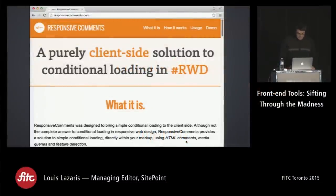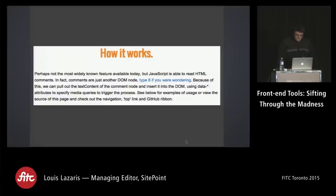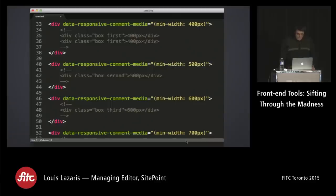Here's an interesting one called Responsive Comments. It adds a solution to creating breakpoints right in your HTML, based on the fact that JavaScript can read HTML comments. An HTML comment is actually a type-8 DOM node, so content placed inside comments will be pulled out by JavaScript and put back depending on the user's window size. Just be sure to check on the accessibility implications first.